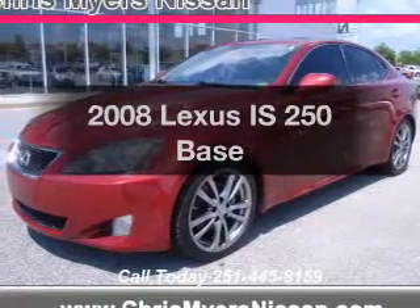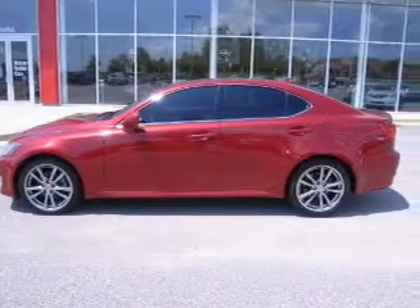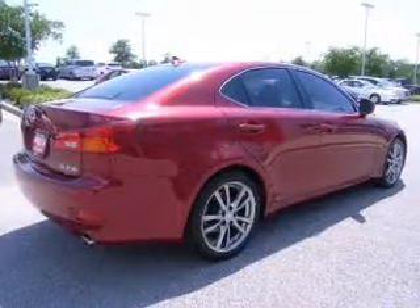Presenting the 2008 Lexus IS250. If you're looking for an automobile with great attributes, look no further. The powertrain includes rear-wheel drive with a solid six-cylinder engine, connected to a manual transmission that'll keep you in touch with your vehicle.